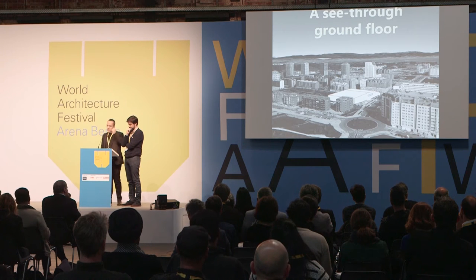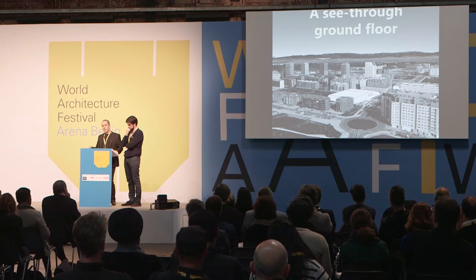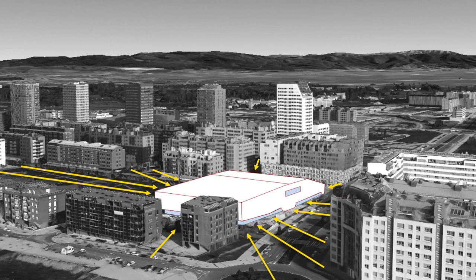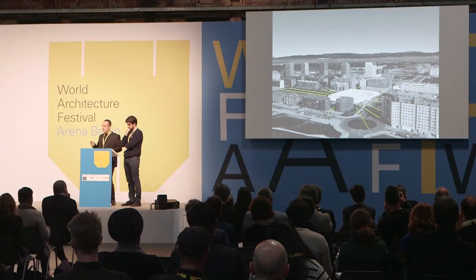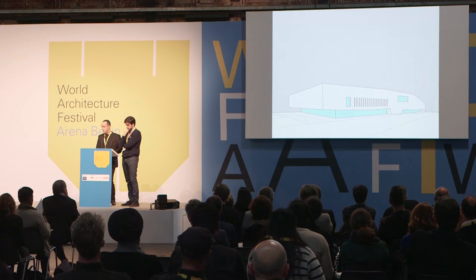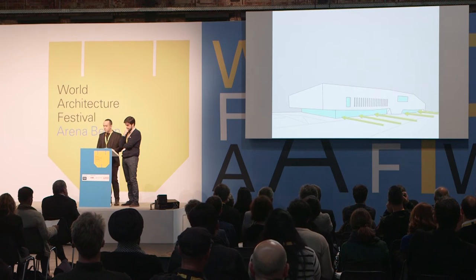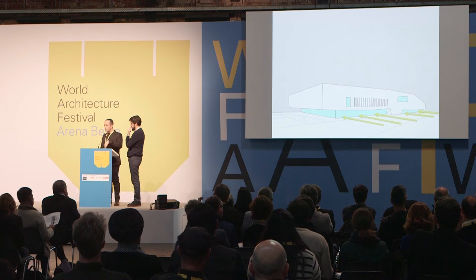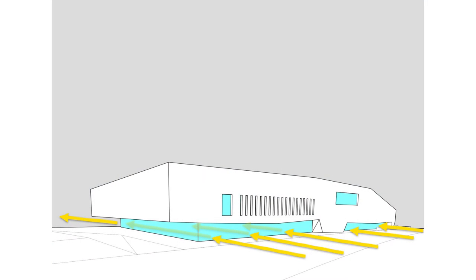Another design key was a see-through ground floor. The client wanted only one public access, although users will come from all around. So we designed a very see-through ground floor that allows people to see the activity of the centre from the outside and invites citizens to come in. Such a transparent façade enables great visuals from the outside and inside, and also allows you to see what happens on the other work site.